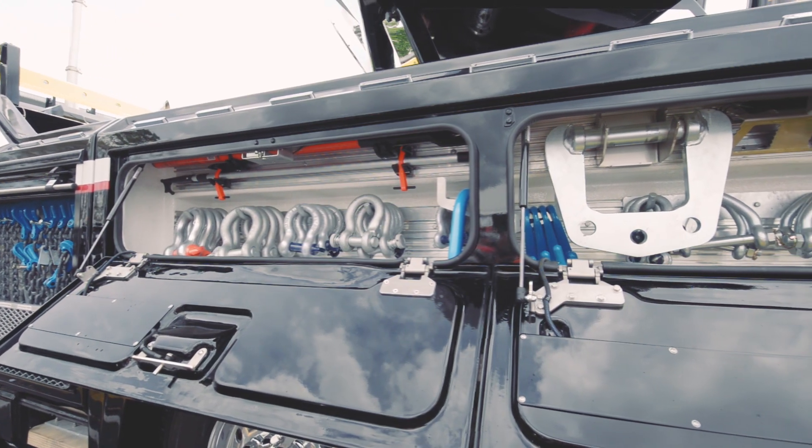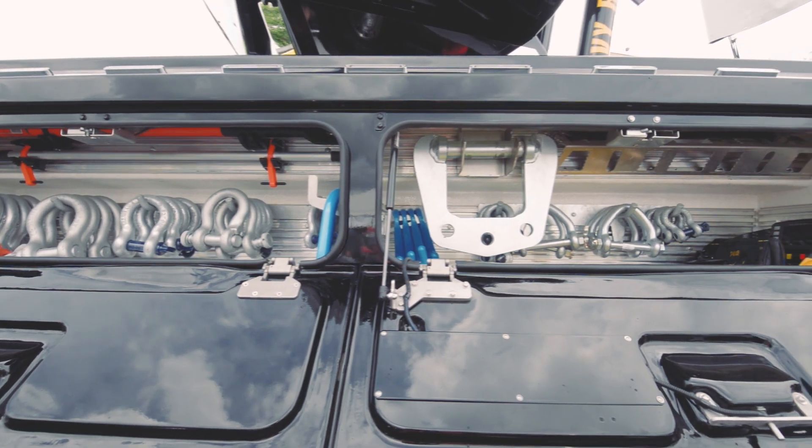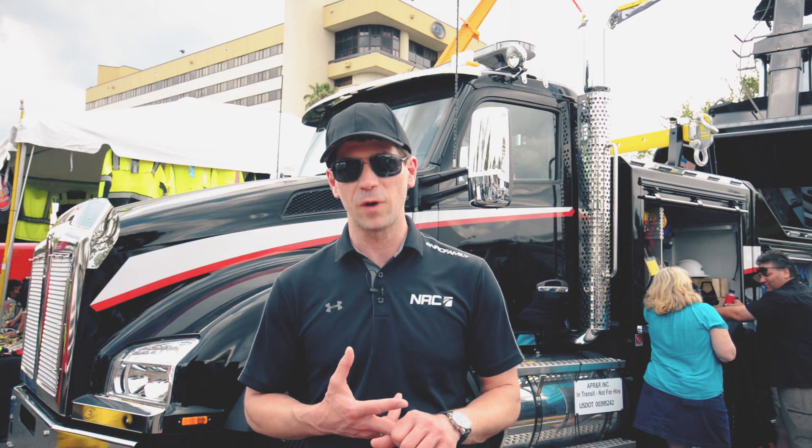The toolboxes now are way bigger than they were, so we can carry more tooling and more equipment. They're all made of composite, which is rust-proof and will last forever.